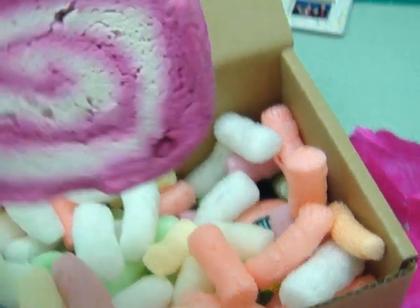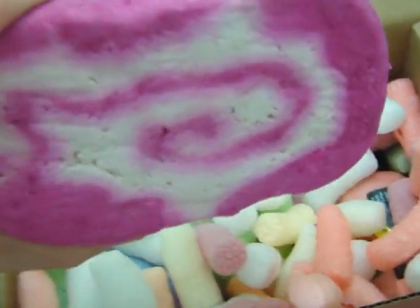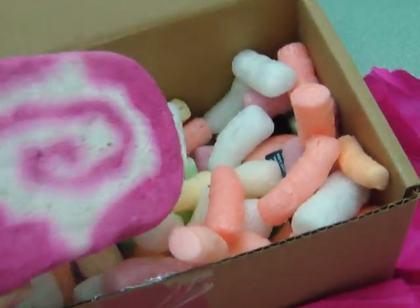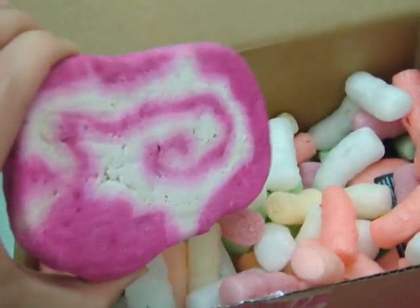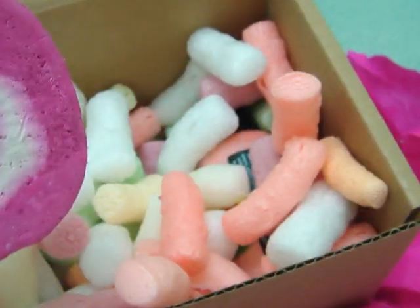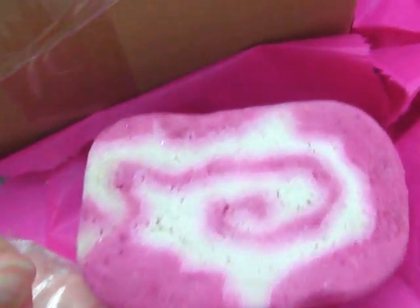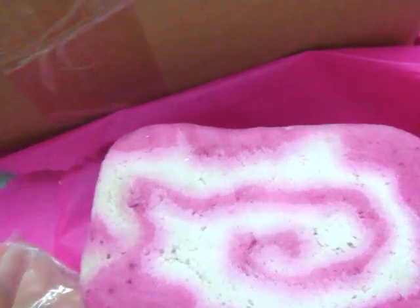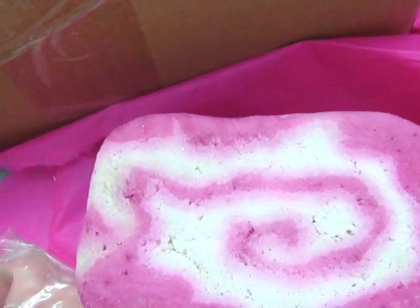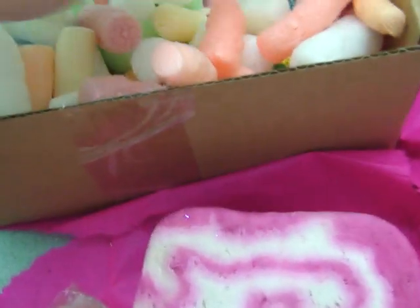And right in the middle is my favorite — the Comforter Bubble Bar. I love this thing. I still have some left from my other one, but the reason I got this whole box was because of this and the Yummy Yummy. It smells so, so sweet and delicious. It says it 'wraps you up in a fluffy pink blanket of blackberry bubbles to keep you safe and warm.' I love that thing.